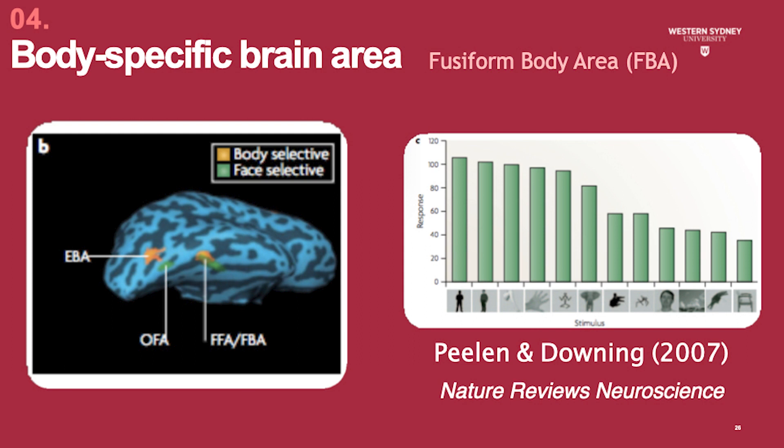In 2007, Peelen and Downing used fMRI to identify a region of the brain immediately adjacent to the FFA, which responds selectively to human and animal bodies and body parts, more so than it responds to faces. Rather imaginatively, they called this region of the brain the fusiform body area, or FBA.